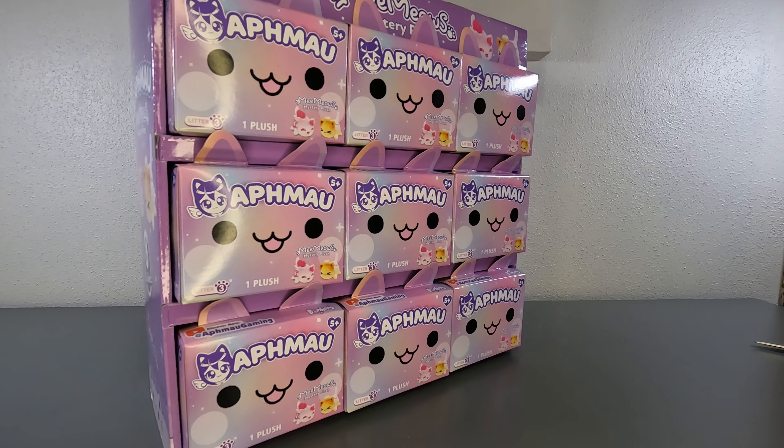Welcome back to the channel everybody. Today we are opening Aphmau Memeow's Mystery Plush Litter 3. I don't know about you guys, but I'm really excited about these. I really liked the other ones that we did. I'm excited to have more of them.